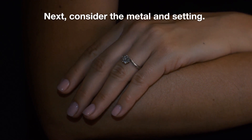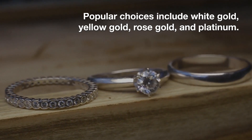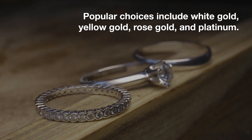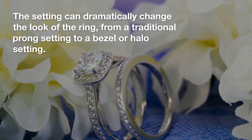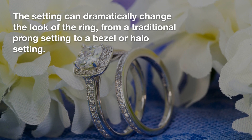Next, consider the metal and setting. Popular choices include white gold, yellow gold, rose gold, and platinum. The setting can dramatically change the look of the ring, from a traditional pronged setting to a bezel or halo setting.